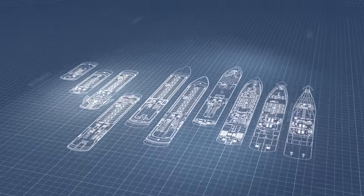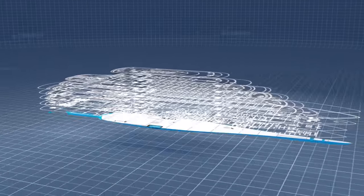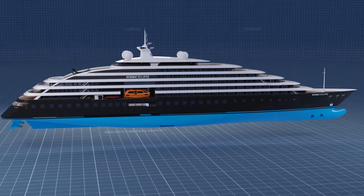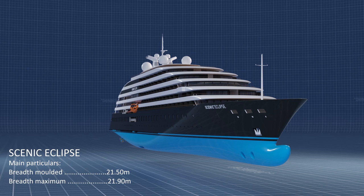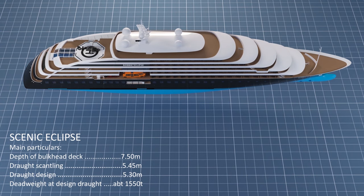Three years in the planning, Scenic Eclipse takes ocean cruising to a completely new level in terms of technology and innovation. With sleek contours and external design that draw inspiration from a mega yacht, state-of-the-art engineering and the highest ice-class — 1A Super — allows us to unlock destinations never before seen in such luxury.